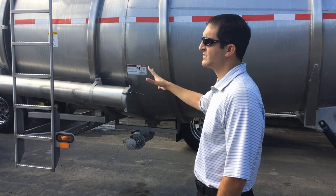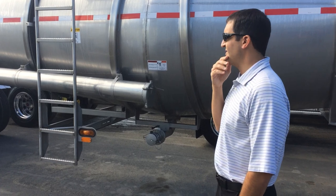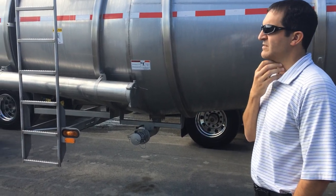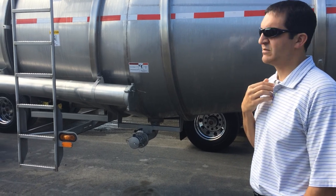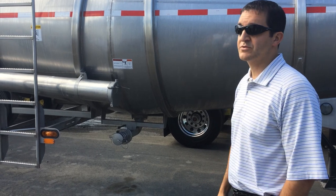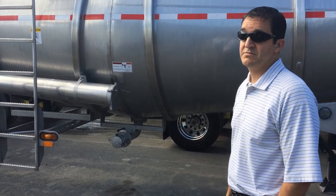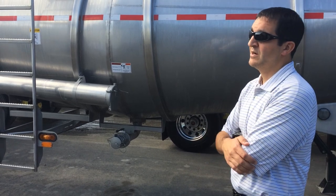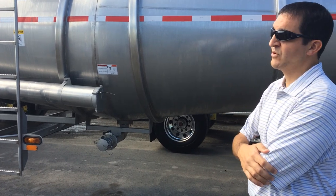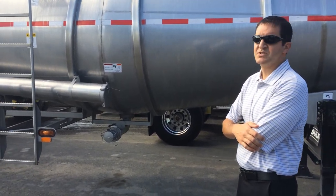Hose tubes versus troughs — most of the time on these trailers, it's hose tubes due to the slant they're on. We do see some troughs, but they don't work as well — it's harder to manage a trough at a downward slant on a double conical. This is a simple work truck trailer for fertilizer. Some guys will haul DEF in it too; you can do that, though it's not as preferred. It's considered a non-code trailer, and there are other products people will haul in it, but fertilizer is the majority use.